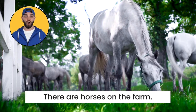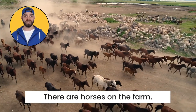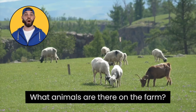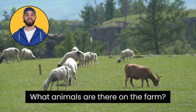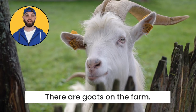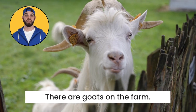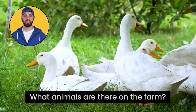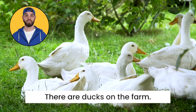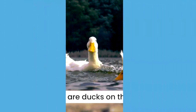What animals are there on the farm? There are horses on the farm. What animals are there on the farm? There are goats on the farm. What animals are there on the farm? There are ducks on the farm.